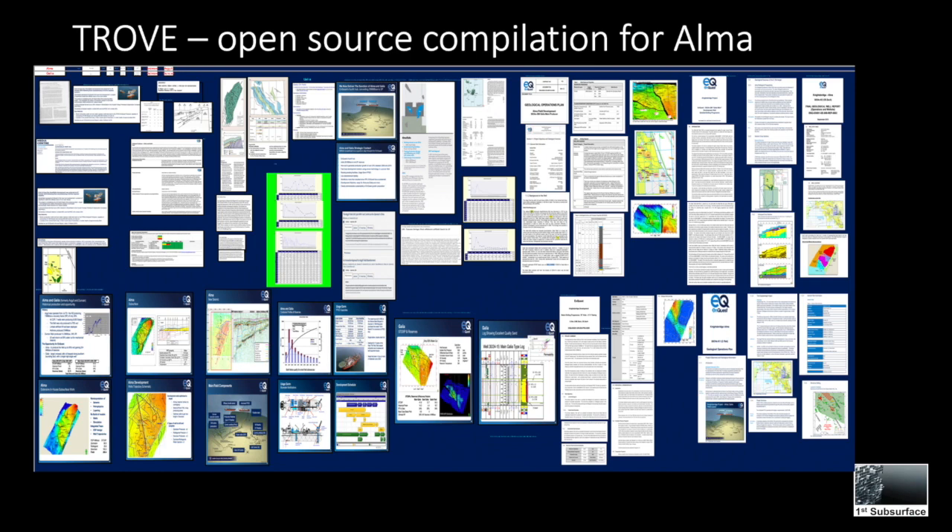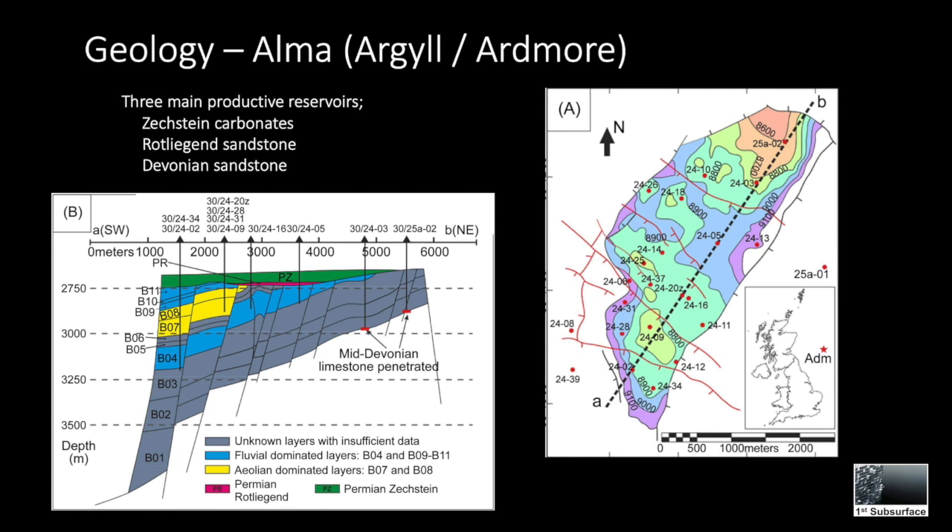This is a screenshot of some of the open source data that has been compiled to create Trove. Looking at the geology of the area, we see that there are three main producing horizons. In the Permian we have Zechstein carbonates and Rotliegend sandstone, and in the deeper reservoir we have Devonian sandstones. The structural setting for this field is a tilted fault block to the southwest of the central Graben, located in block 30/24.